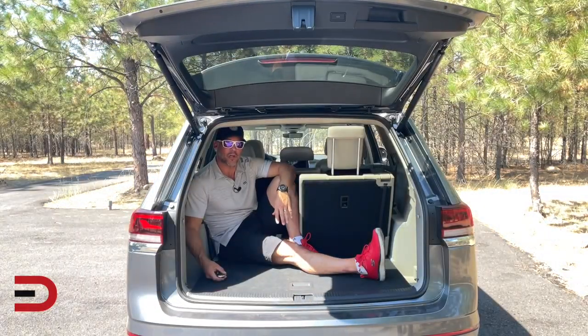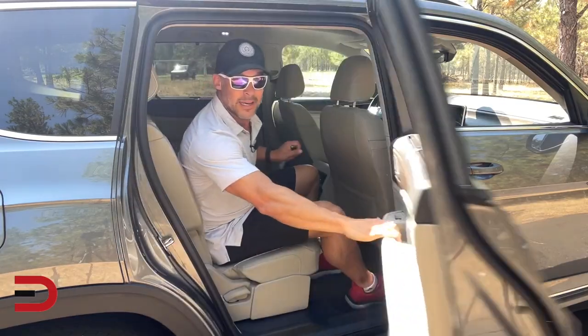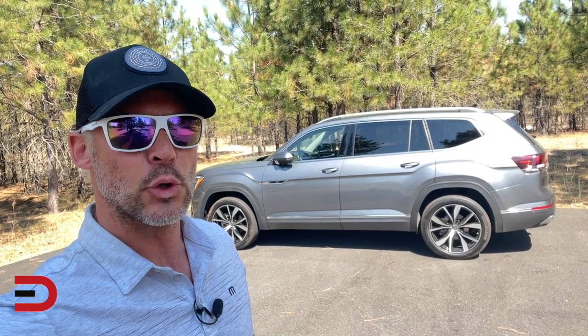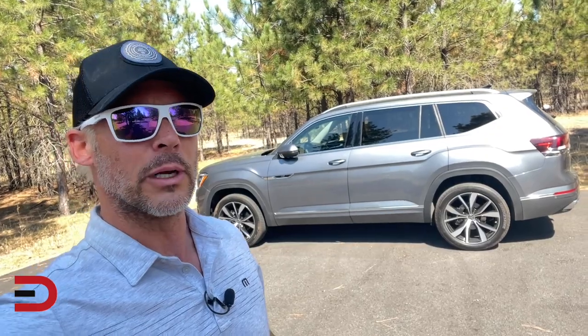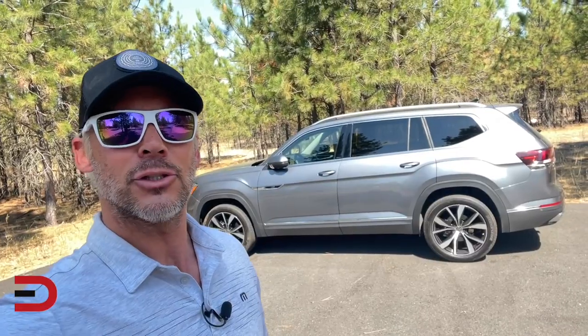My wife recently took the kids on a road trip and she came back very complimentary about this vehicle. And I must admit, she made a lot of good points. And gentlemen, when in doubt, always agree with your wife. It's a fact — when it comes to big buying decisions, women make up the majority of the decision makers, or at least the people who give you the green light on whether or not you're going to buy something, which is a big ticket item like a vehicle — in this case, the 2024 Volkswagen Atlas. I was a little bit on the fence with it, and then my wife took it on a little road trip. She comes back absolutely glowing on how much she likes this.